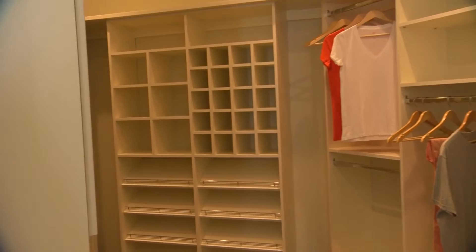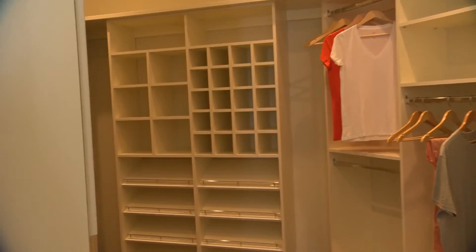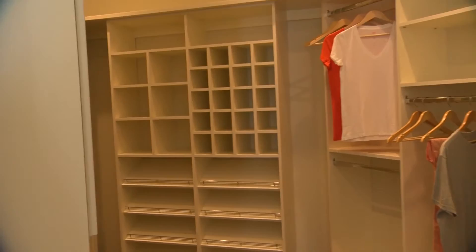And then of course you'll see the walk-in closet here, which is every girl's dream in my opinion. Every guy's dream too — look at this closet. Fantastic.